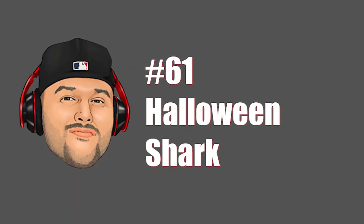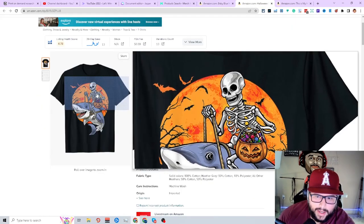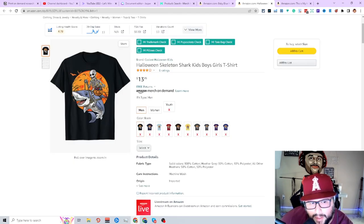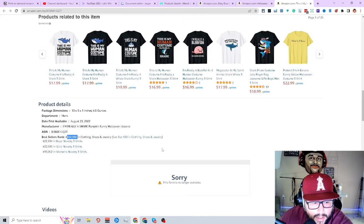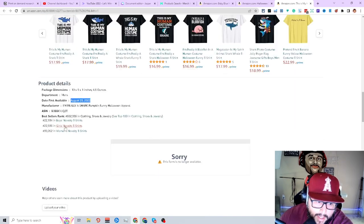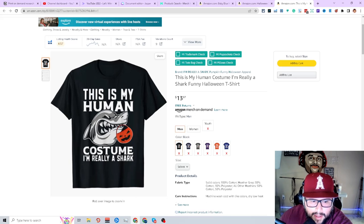Next niche is shark — this niche does pretty freaking well. Really awesome design, ranking, making sales, and this year started selling at the end of May. The detail work in this type of design is impressive — someone buying it for their son or grandson. 'This is my human costume, I'm really a shark' — BSR at 602. Always make sure you're checking for trademarks and copyrights, even if I'm sharing a niche in this video — you still have to do your homework. Thanks for watching — watch the next video for more niche ideas.